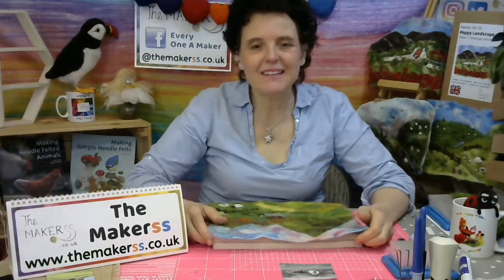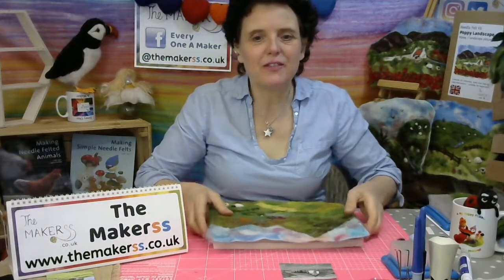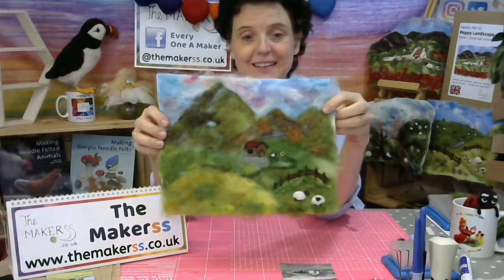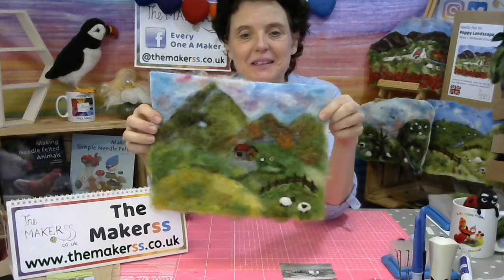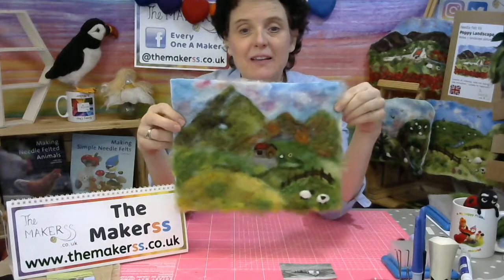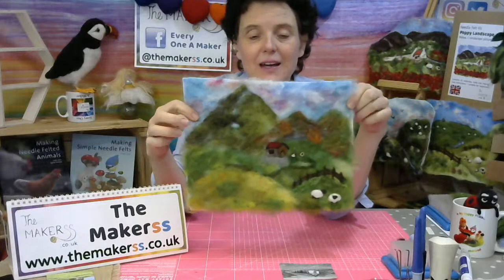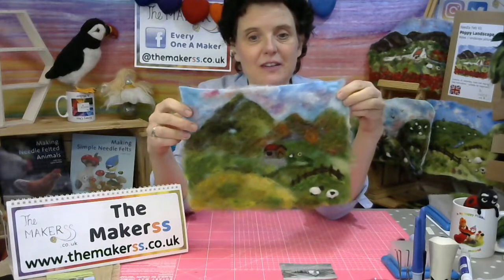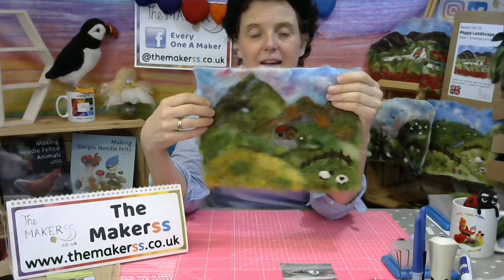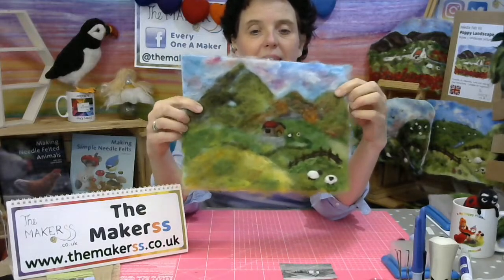Hello everybody, Steffi here from The Makers. Hope you're all well and ready to continue with part three of the landscape picture. This is how far I got last time. I know you're all crafting along and you might be at a different stage or it might look differently because you've chosen a different type of landscape. But that's what it's all about — giving you help and tips on how to design your own landscape. Hopefully we conclude this today by adding lots and lots more detail, thinking about plants, trees, and maybe some more sheep.